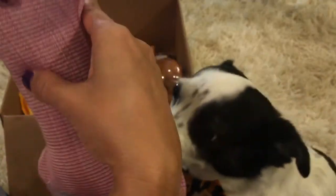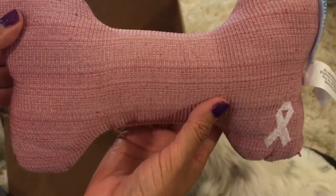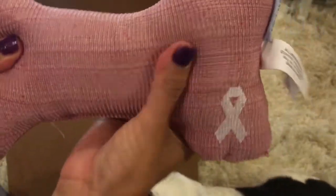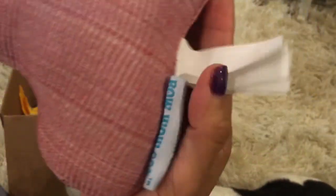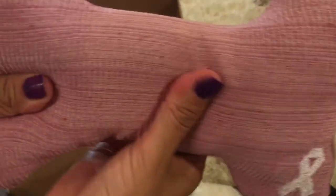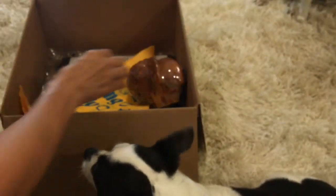The next thing — because October is Breast Cancer Awareness Month — we got a pillow with a little breast cancer awareness tag, and this came from Bow Wow Pet. They're the ones who made it. It's really cute. I'm going to put that in Moo Moo's bed. Really adorable.